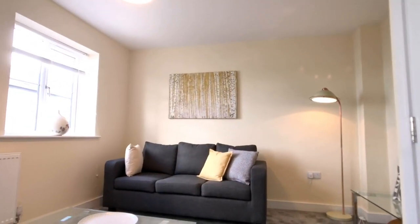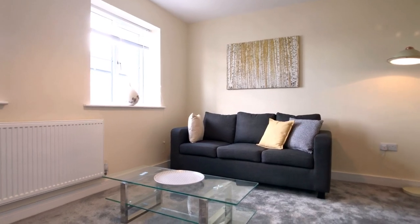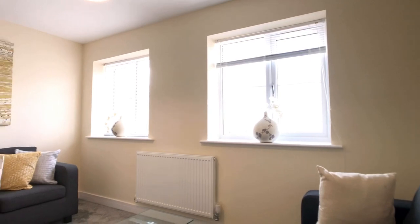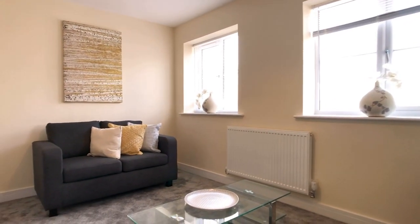To the front of the property on the first floor we've got a beautiful lounge, with natural light flooding in from two double glazed units, a pendant light, brand new fitted carpet, TV point and a single panel radiator.